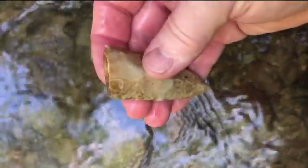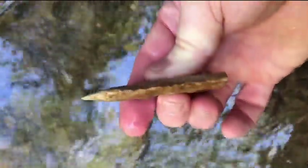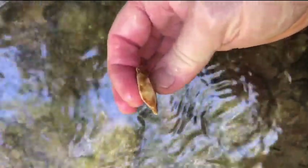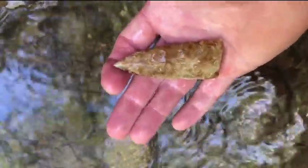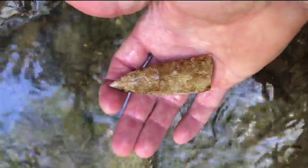Looks like a nice edge — looks like a possible ear right there. Probably just missing basically the base. Looks like a real old break. Looks like a nice tip on it. Alright, I'm going to get back at it. Hopefully I'll find something. Signing off.